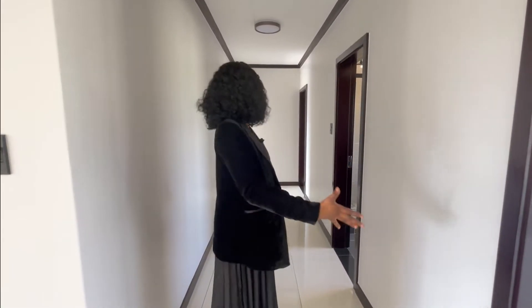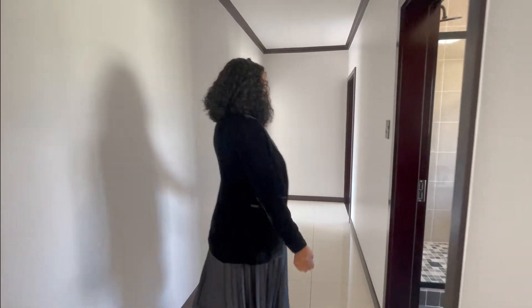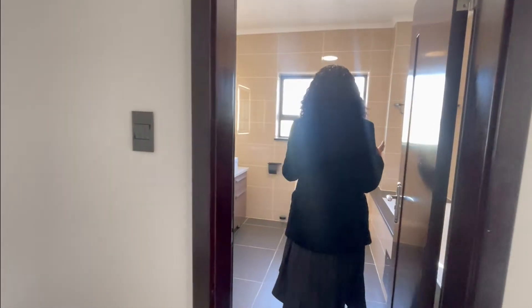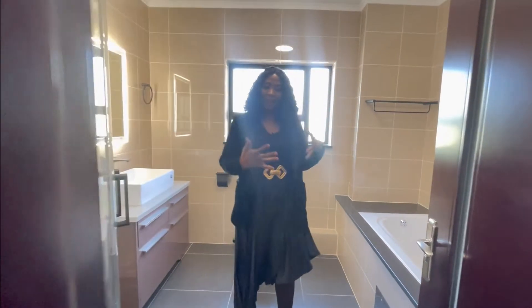Look at this — a passage in an apartment! It's so spacious. This is the first bathroom — very, very spacious, and it's a full bathroom.